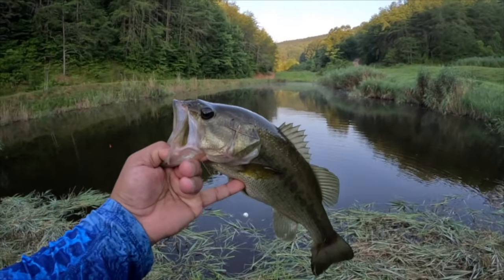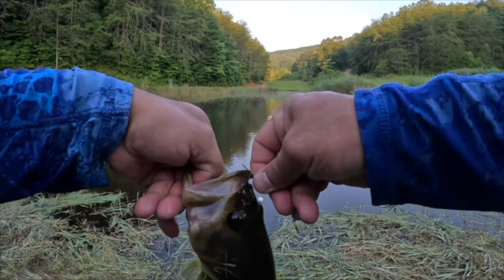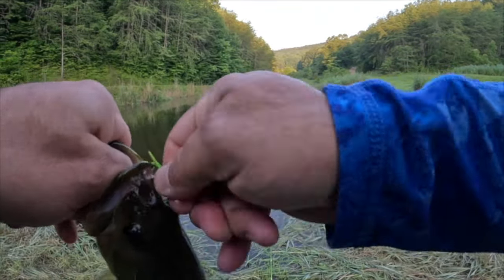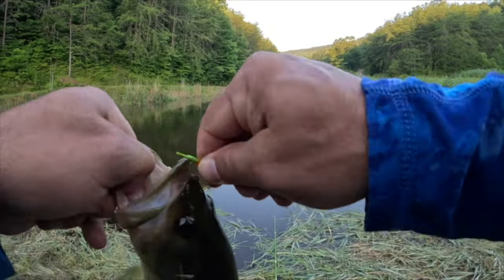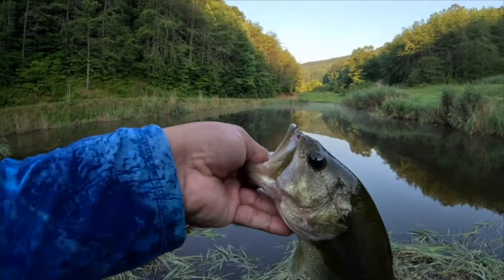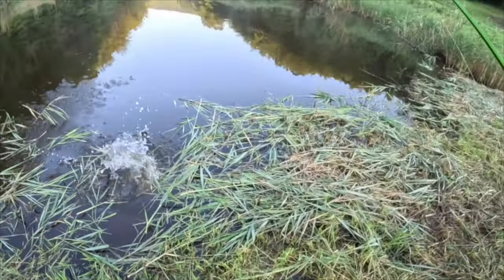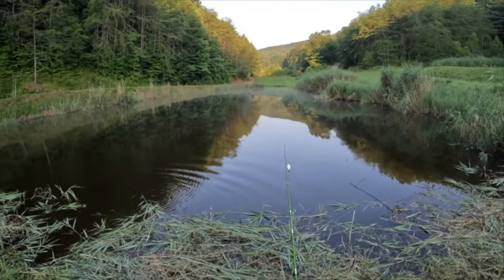Check that out y'all — this technique that you're learning today is not just going to change your summer fishing, it's going to change the way you fish for the rest of your life. Beautiful — let that one go. Good healthy looking bass, let's get some more shall we.